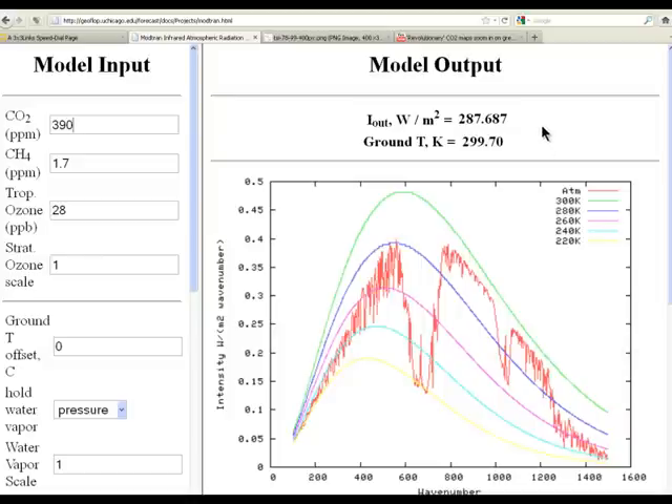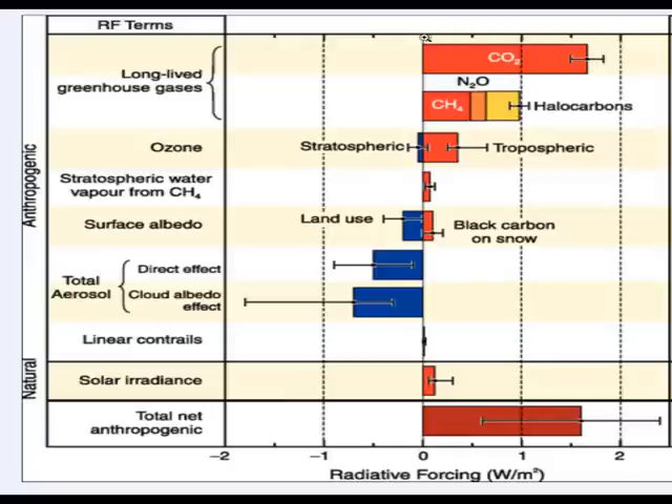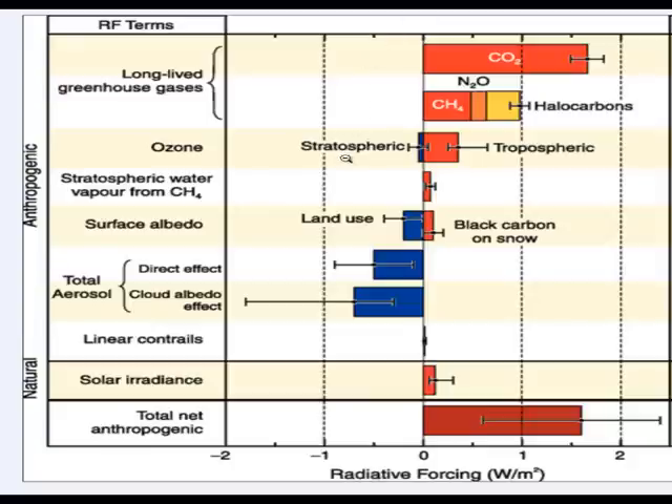This table here shows that anthropogenic radiative forcing is just over 1.5 watts per meter squared. When I say anthropogenic — anthropogenic means it's man-made. So we're talking about man-made CO2 here, not natural CO2. As I said before, there are many things which can cause radiative forcing, and this graph really shows the different radiative forcings which are affecting planet Earth. We get the anthropogenic radiative forcings, which are the man-made ones, and we get the natural radiative forcings.